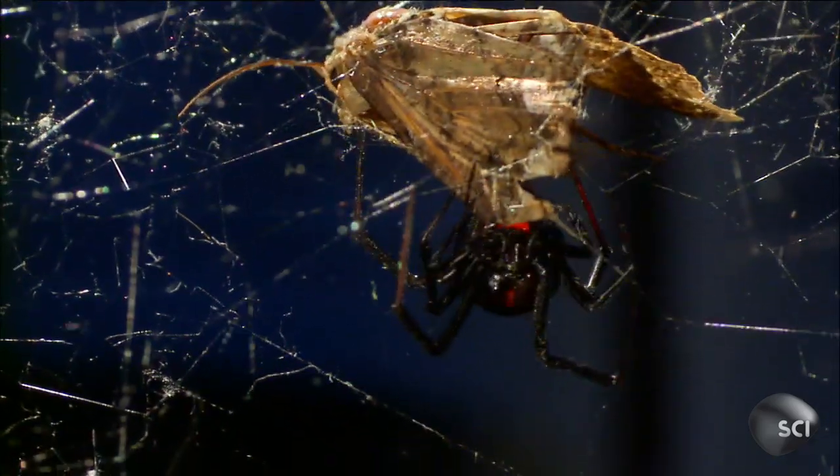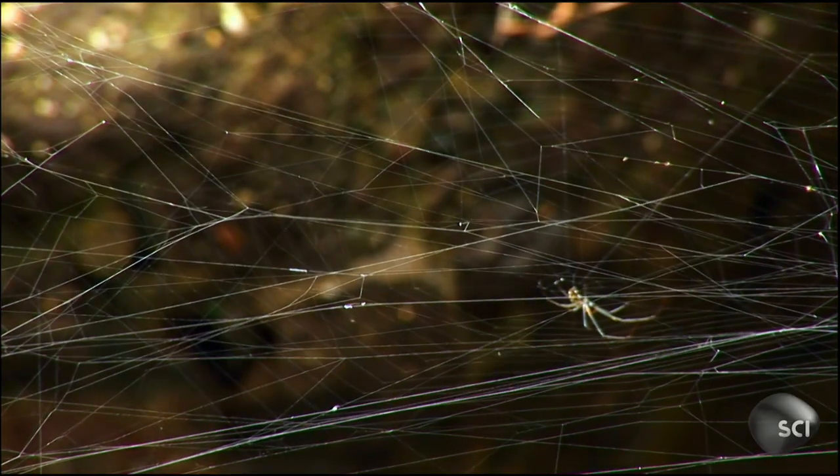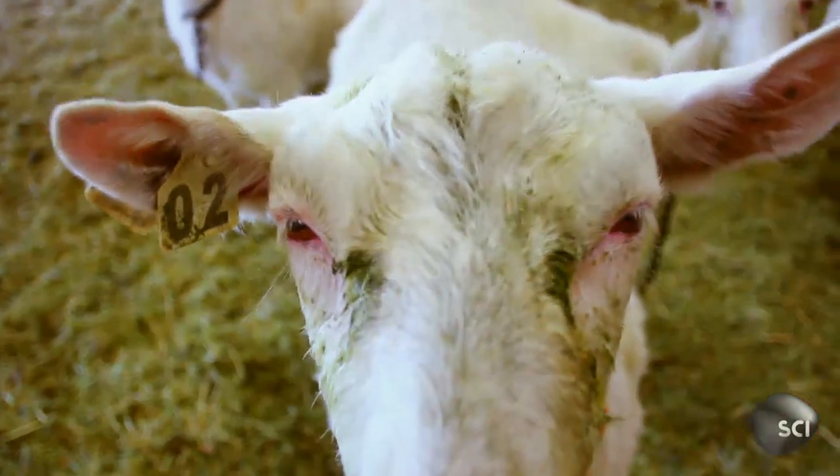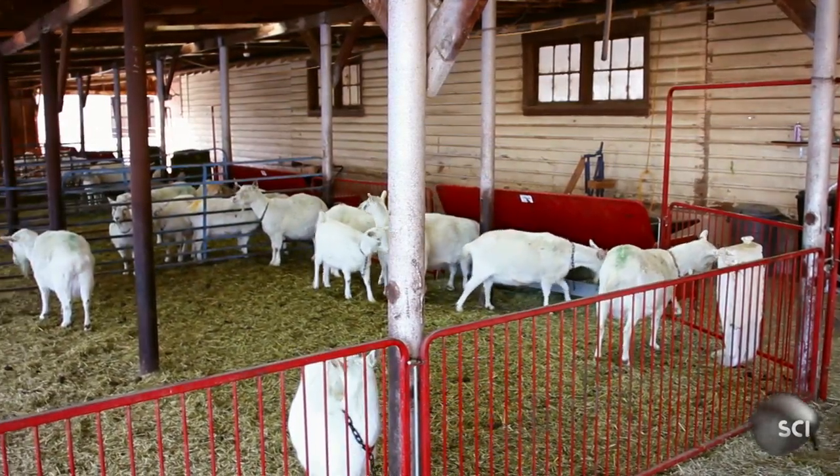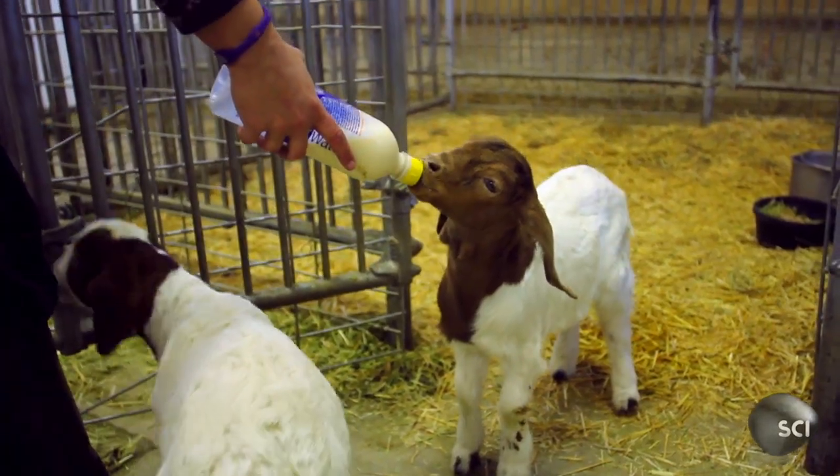So Lewis and his team improvised, transferring the gene that produces the spider silk protein into a goat. The hope was that the milk from the mutant goat would produce the powerful protein.